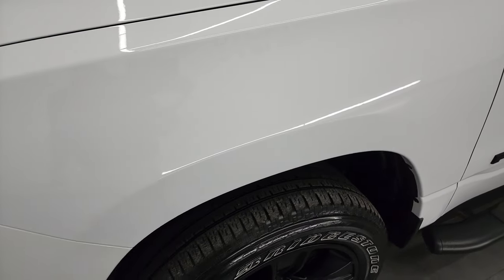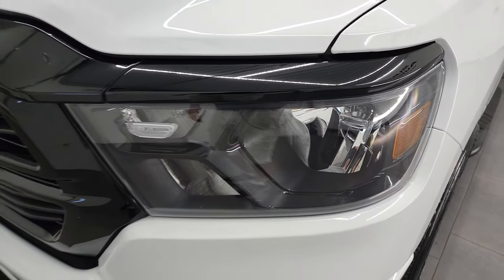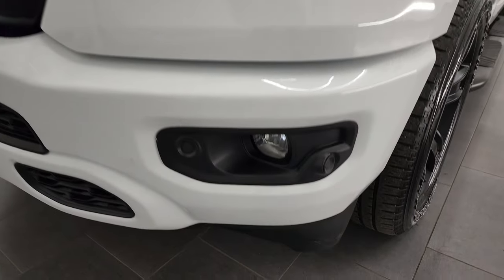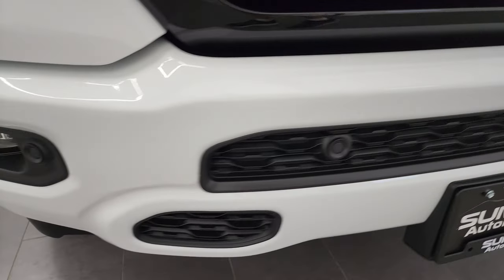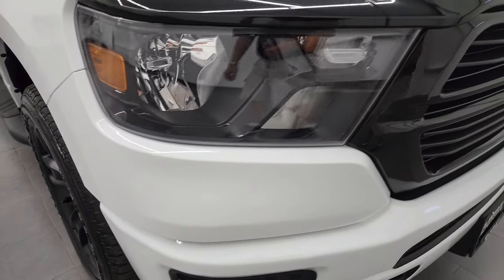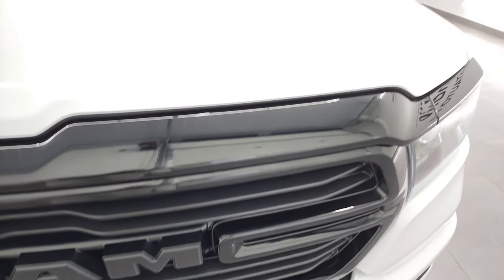Front fender is in excellent condition — I didn't see any dents or dings on there. You do get the blacked-out headlight bezels and the gloss black grille, part of that night edition as well. This one does have front bumper parking sensors and factory fog lights. Front bumper is in excellent shape, and the grille is in really nice condition as well.